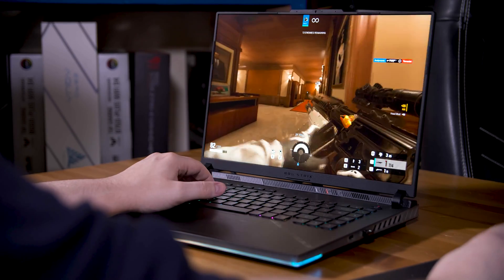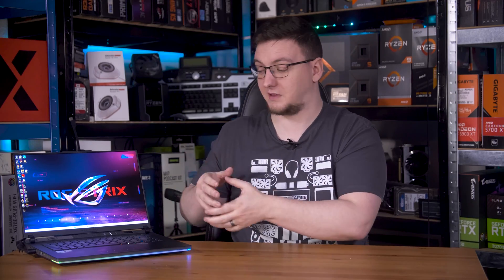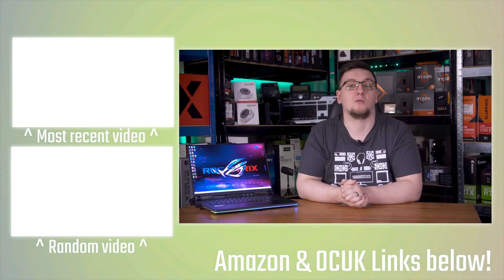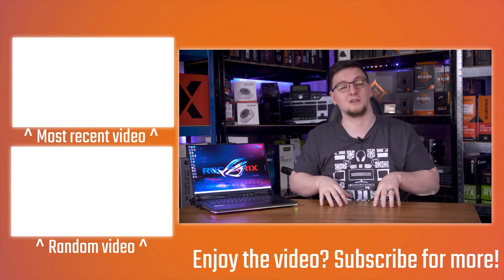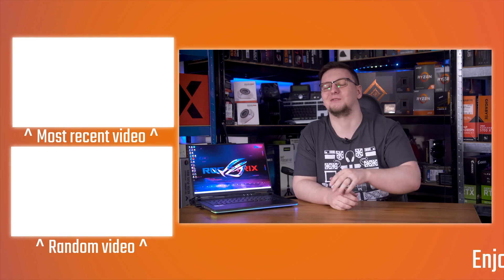Those are my thoughts, but I'd love to hear yours in the comments below. What do you think about the Strix Scar 16 — is this still the laptop for you, or are you going with something else? I'll leave a link in the description if you want to check it out. Also, if you want to test your machine like this, you can pick up one of my open-source response time or latency testing tools at OSRTT.com — I make them myself and ship them worldwide. Otherwise, hit subscribe, check out the other videos on the end cards, and thanks for watching.